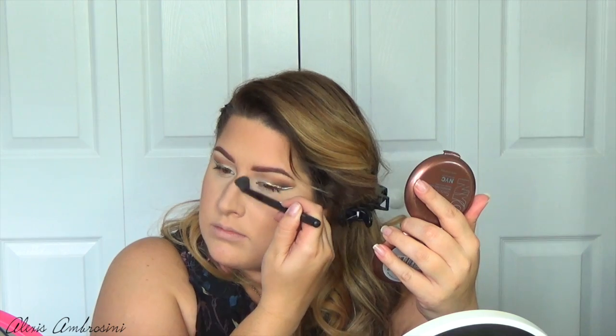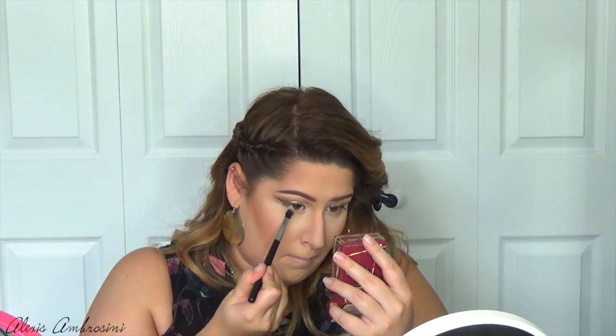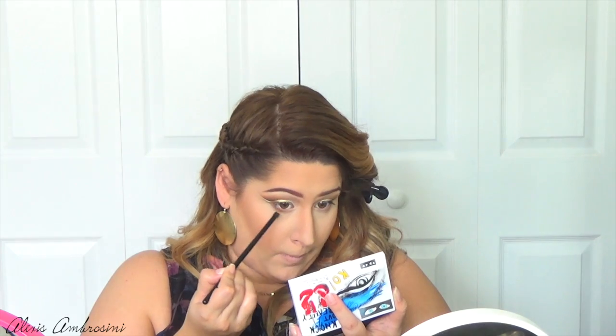Of course we have to nose contour as well, using another BH Cosmetics brush. I like to deepen my cheekbones, so I'm taking my Benefit Hula bronzer with another BH Cosmetics brush and really carving out my cheekbones. While I have Hula out, I thought it would be a great first color for my lower lash line, so I use a more fluffy brush to place that color there. Then going into the Sonia Kashuk palette, I take an even darker brown to further deepen that lower lash line.